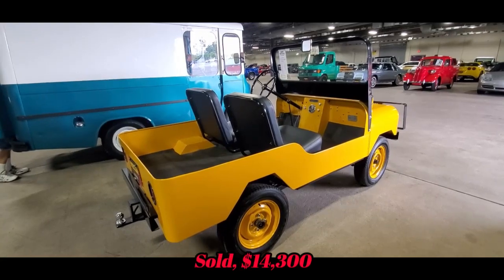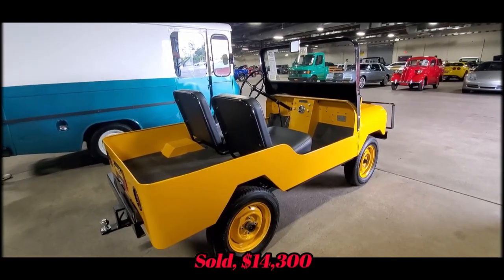This is going to be up at auction Thursday at the Mecham Auction in Harrisburg.